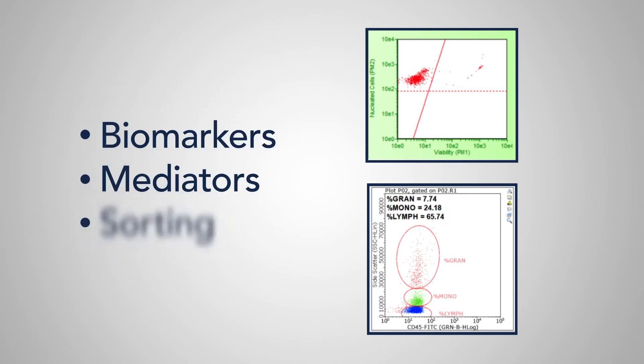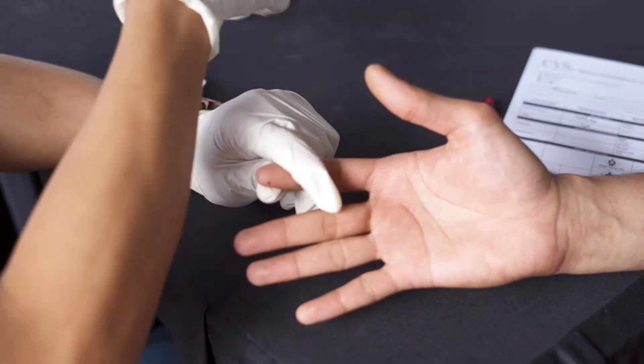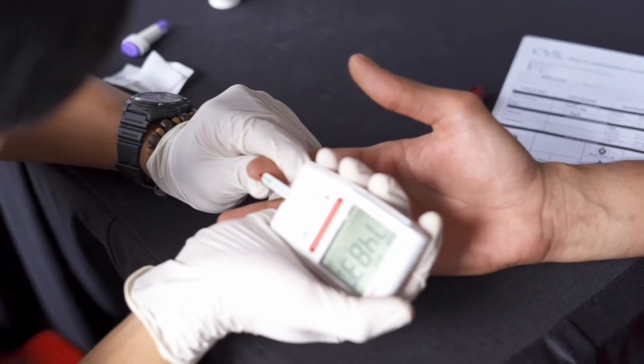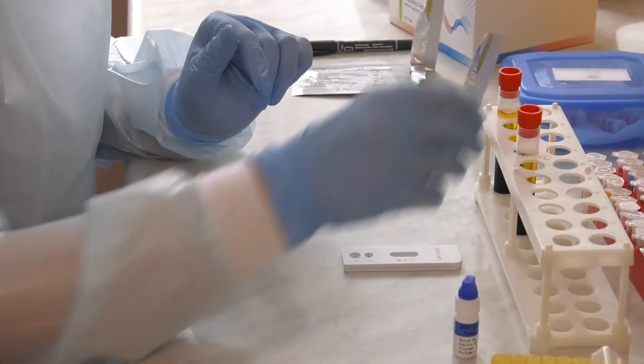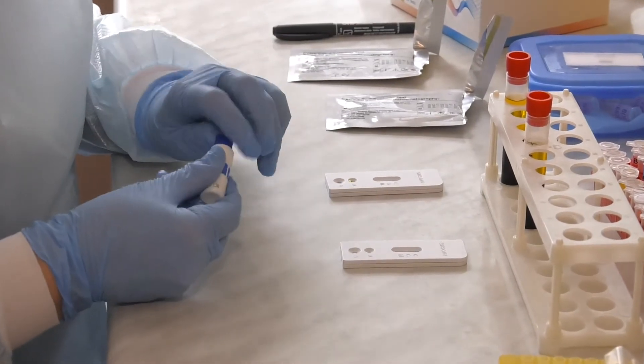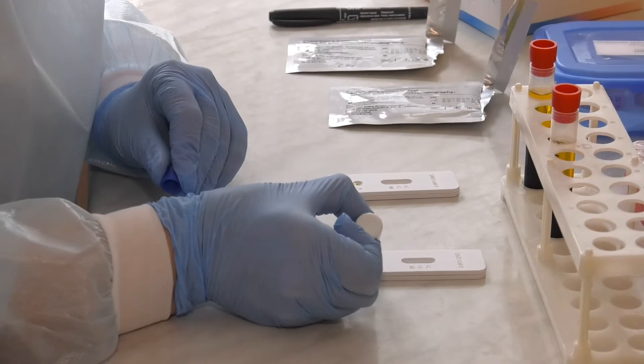Flow cytometry-based studies also require fresh blood to best visualize cellular and molecular events. At our donor centers, we can also test your point-of-care devices with fresh blood, urine, saliva, and more, then report back to you with the data. Using fresh products emulates the real-world situations where the point-of-care devices will be used, delivering accurate results.